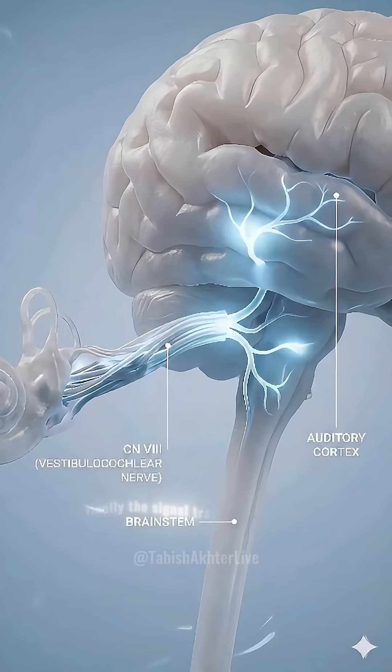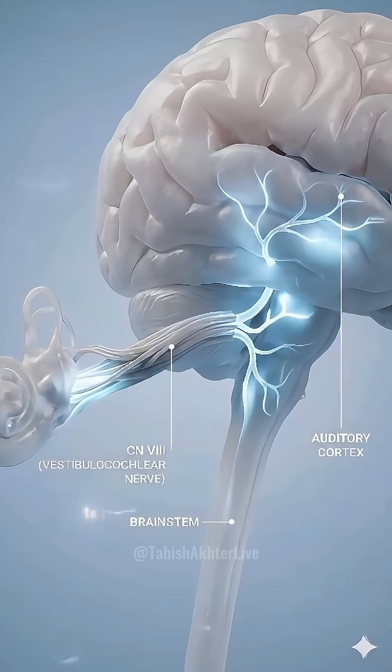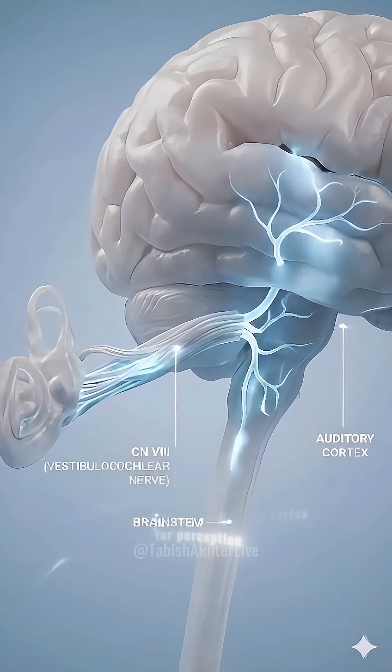Finally, the signal travels via cranial nerve VIII to the brainstem and auditory cortex for perception.